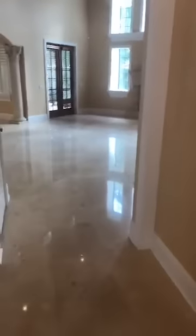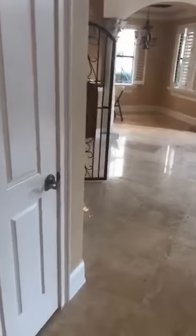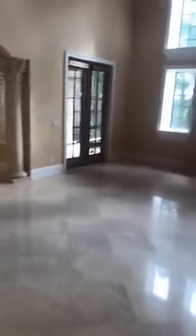Walking through, we have the living room area. This right here is a storage room. Right here we have a gorgeous living room area, fireplace. Check out the ceiling — isn't that gorgeous?